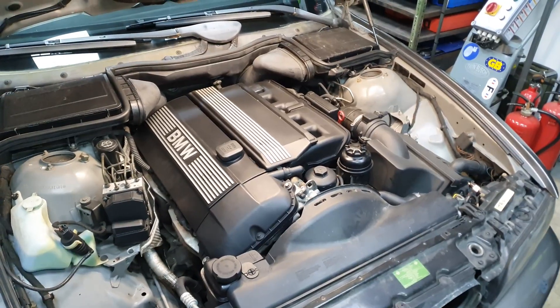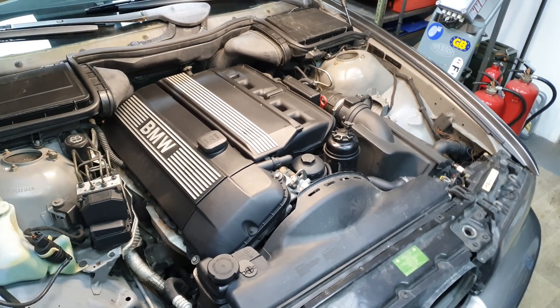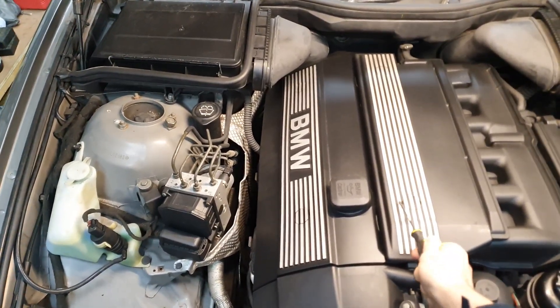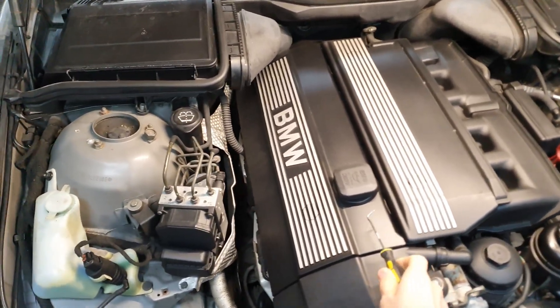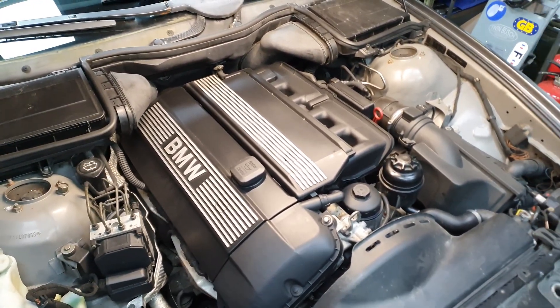I've brought the car into the garage because it's getting quite late. I'm going to remove these two caps first, then remove this cover and remove the coil packs and inspect them.